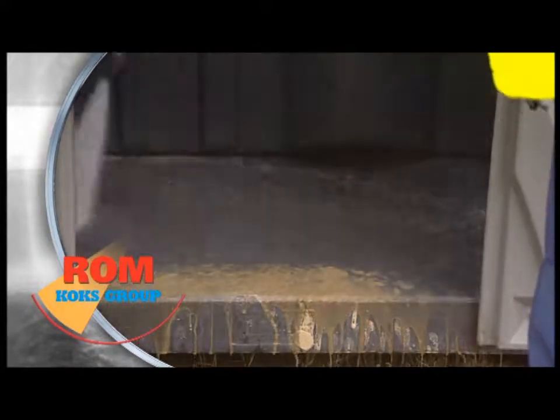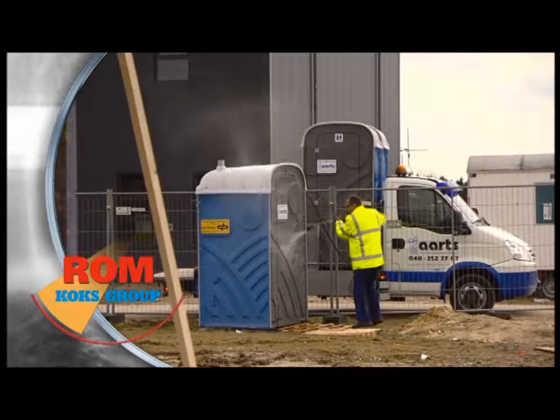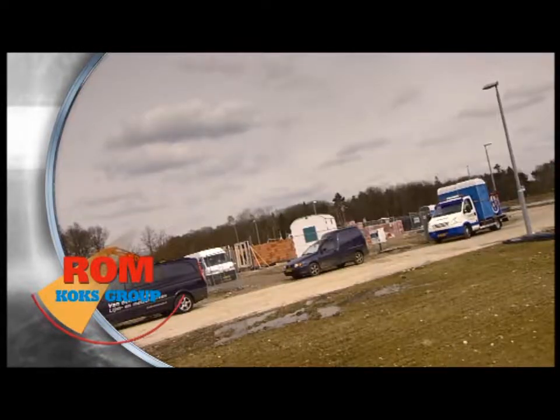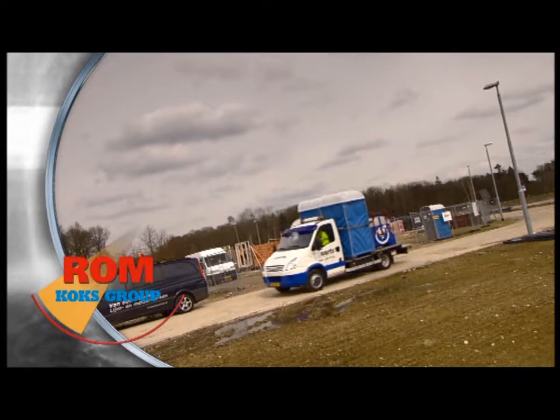As part of the Cox Group, ROM is an international manufacturer and supplier of sewer, cleaning, and toilet service equipment. Operations are in the Netherlands, Belgium, and the Czech Republic.